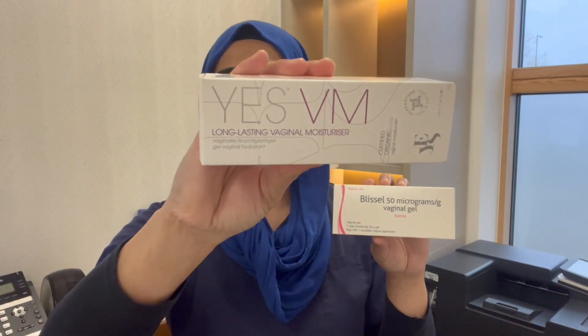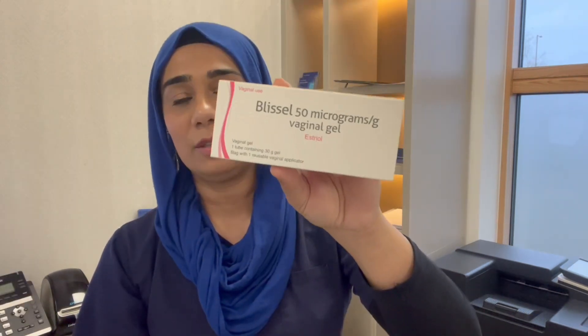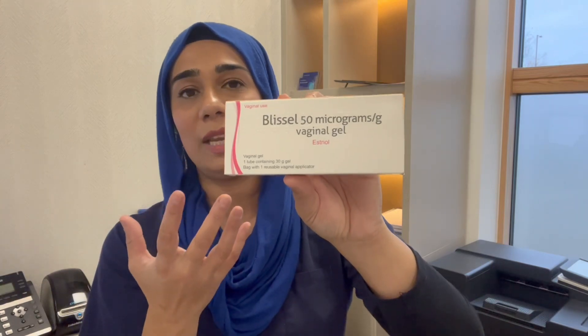There are a couple of vaginal moisturizers out there — Yes and Hylofem. It's really important to look for something that doesn't have glycerin in it, because anything with glycerin might trigger underlying thrush. Blessil is great because it already contains a moisturizer and estriol vaginal oestrogen, so it comes as a combination of both.